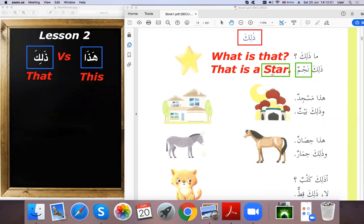For those who missed Lesson 1, this is a revision. So: 'ma hadha masjidun, wa dhalika baytun' — this is a masjid, and that is a house. The masjid is close to us so we say 'hadha masjidun', but the house is far so we say 'dhalika baytun'.